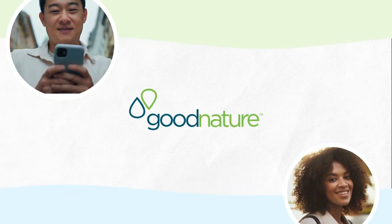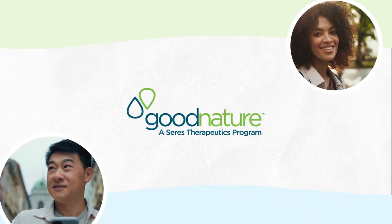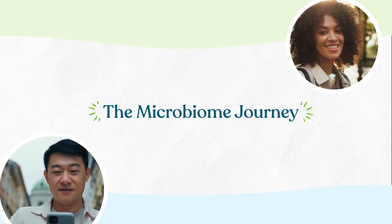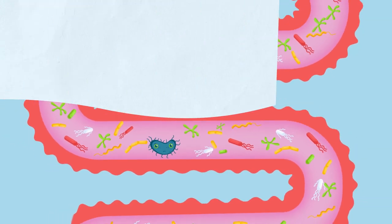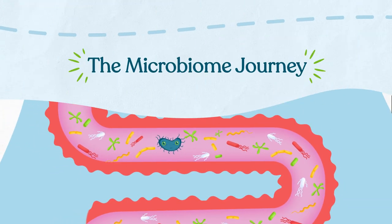The good bacteria obtained from good nature stool donations play a potential role in helping people with serious diseases such as recurrent C. diff. But how do microbes from a donor's microbiome make the journey from donation to capsule?